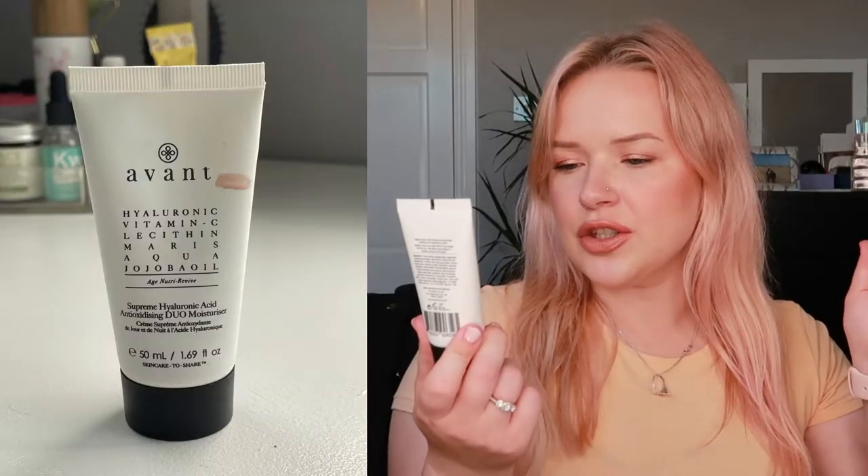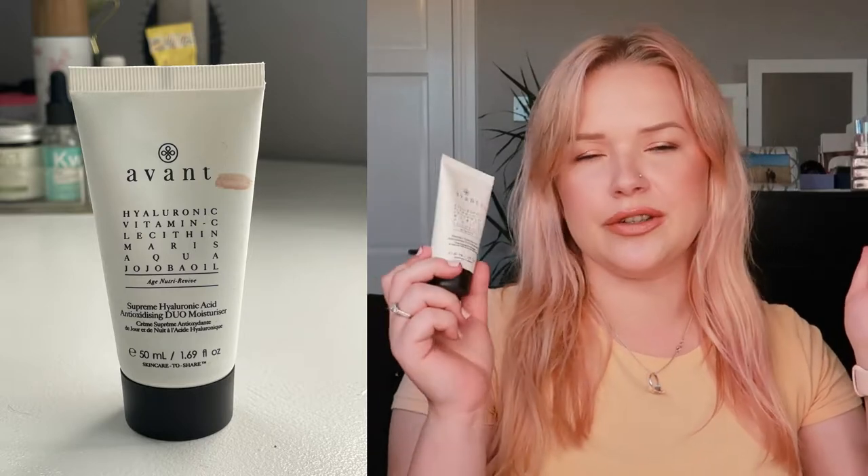What I'll be replacing it with is this Avant Supreme Hyaluronic Acid Antioxidizing Dual Moisturizer. Now, I usually say that I don't like Avant products because they're just mediocre and very very expensive, but I actually quite enjoy this particular moisturizer, which surprised me. It is a lovely thick formula, absolutely perfect for nighttime — it just creates a perfectly hydrating base. It's definitely not something I would repurchase because of how ridiculously expensive it is, but finally I found something from the brand that I actually enjoy.